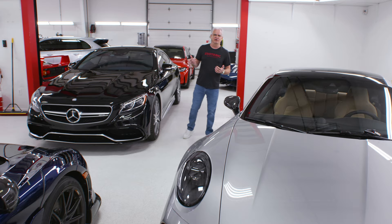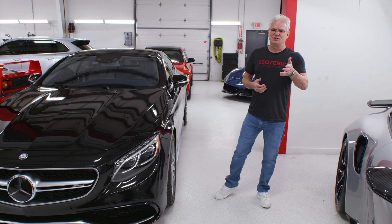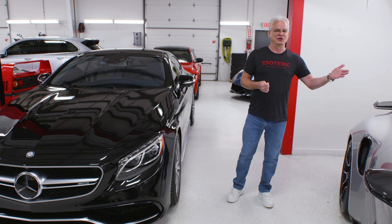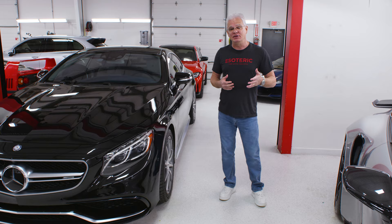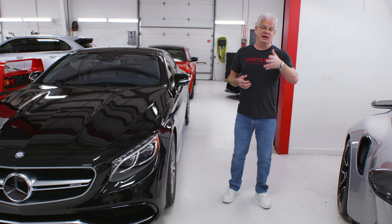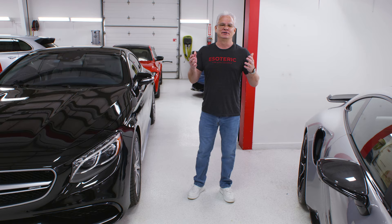Hopefully that gives you a better look behind the scenes at what we've got going on — how much growth we've been through and what it means to be operating out of three facilities now compared to the early days. Make sure you check out the earlier walk-around videos linked at the end and you'll notice a big difference in how the space is laid out. We really enjoy having you here with us on the Esoteric channel — thank you to all of you who watch and comment regularly. We look forward to seeing you in the next video.